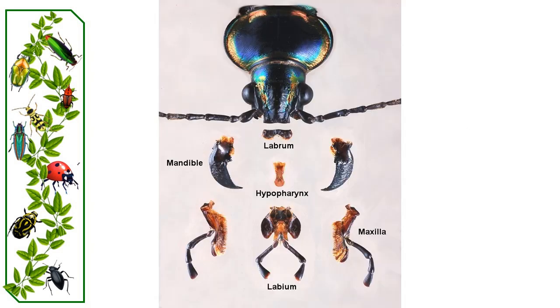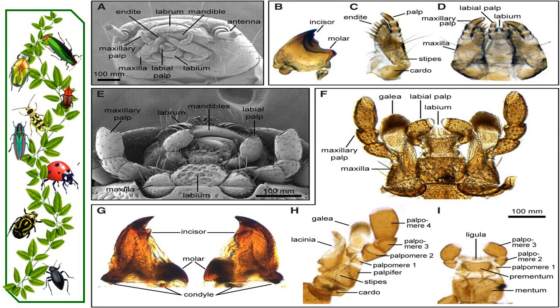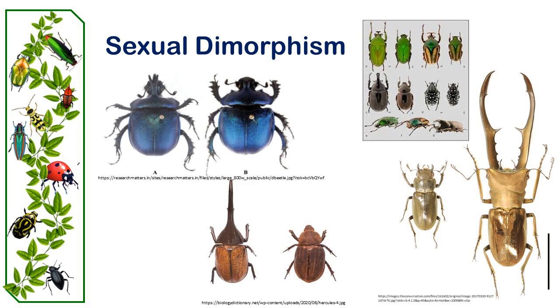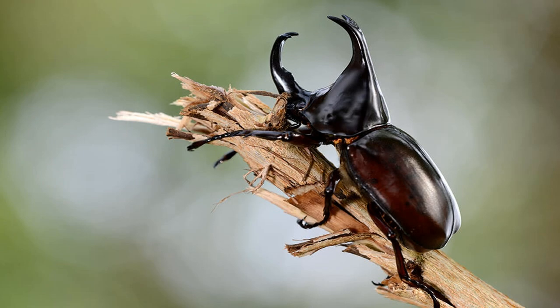Maxillary and labial palpi aid in food manipulation. Sexual dimorphism in mandibles is common, with males having larger ones than females. This anatomical diversity aids in beetle identification and underscores their adaptability to diverse environments and behaviors.